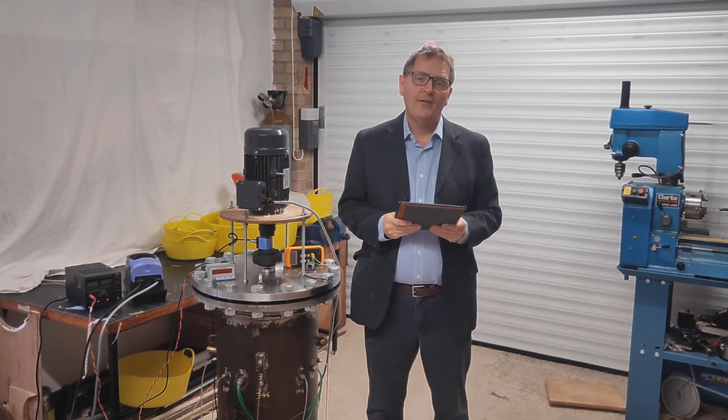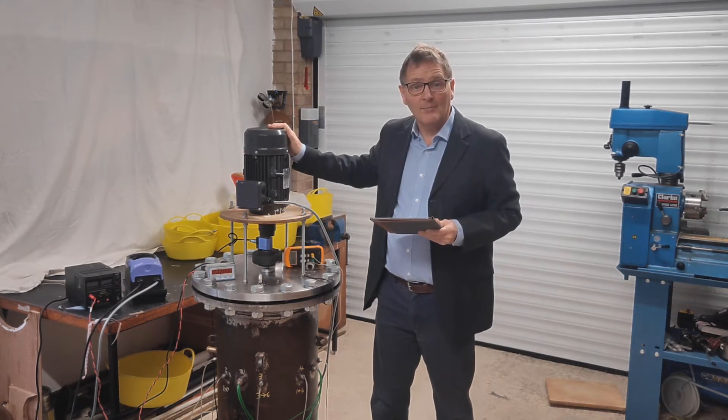I'm Michael Crowley from Fluid Mechanics and in this video I'm going to tell you about our new heat pump technology which we call the near isothermal Stirling heat pump. This is our prototype machine.